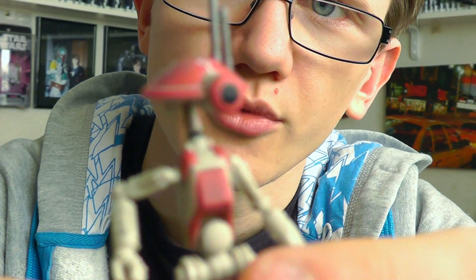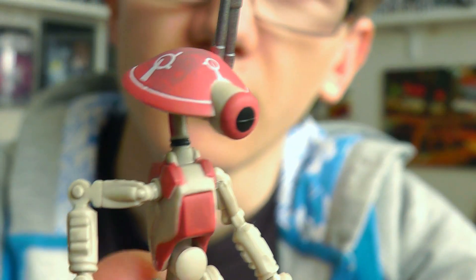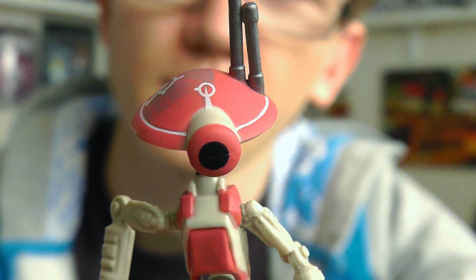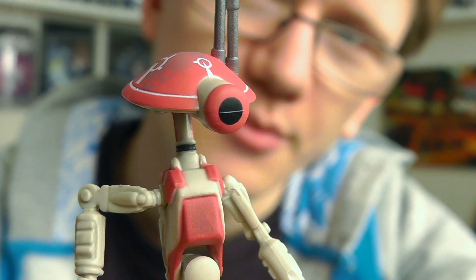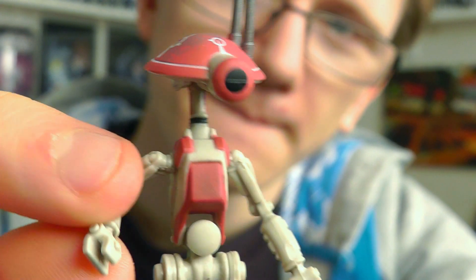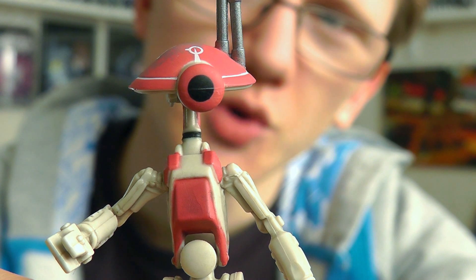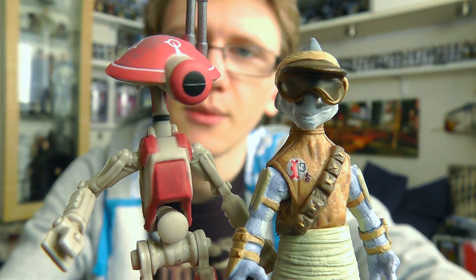Feel free to bump this up to 1080p to get a good look. They're nicely weathered as well. And remember, if these guys start to play up, just hit the nose. Pretty cool little figure — more of an accessory really than a figure, but cool nonetheless. It's definitely one of those figure sets that is quite good value for money because you get two seemingly for the price of one.